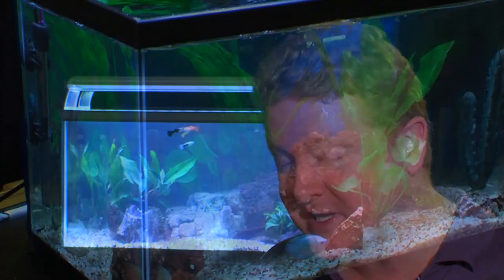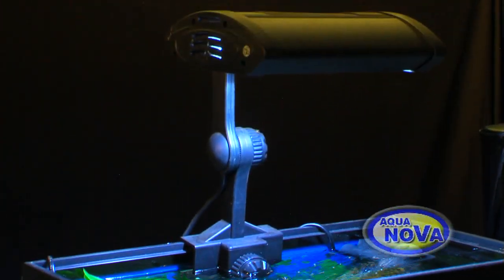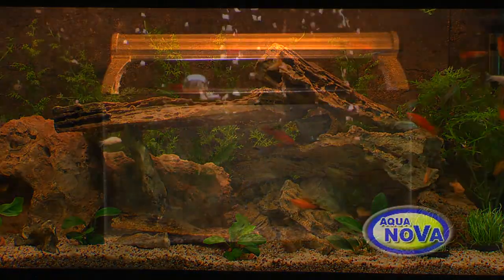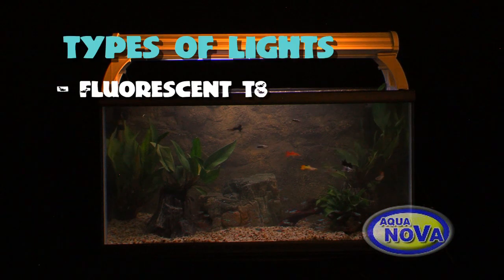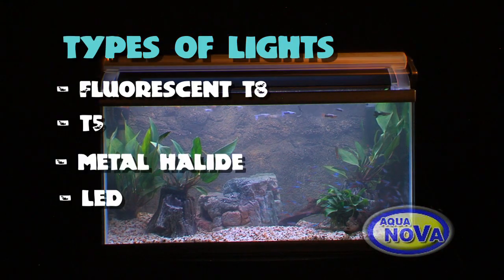If you grow plants under high Kelvin globes, you'll find the plants tend to grow tall towards the light, whereas if you grow them under low Kelvin globes, they'll tend to be more short and bushy. There are various different types of lights: fluorescent T8, T5, metal halide, and LED.